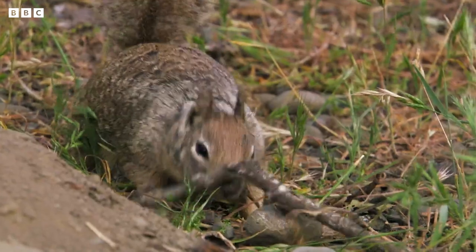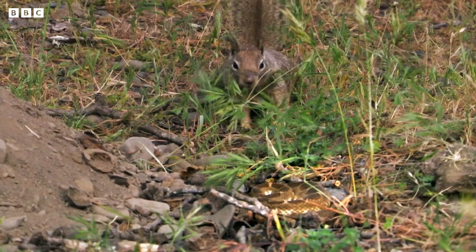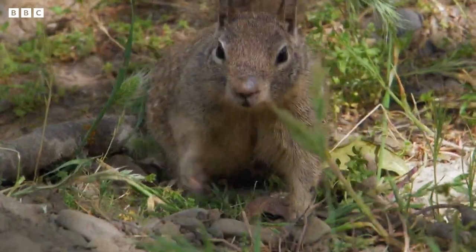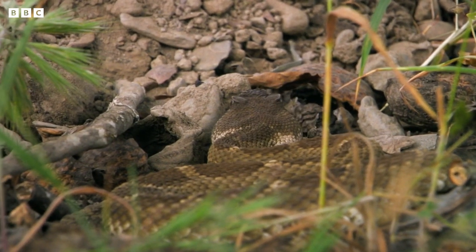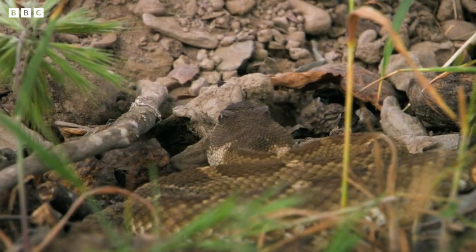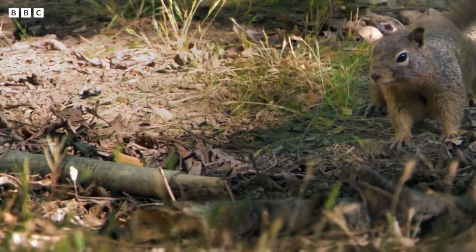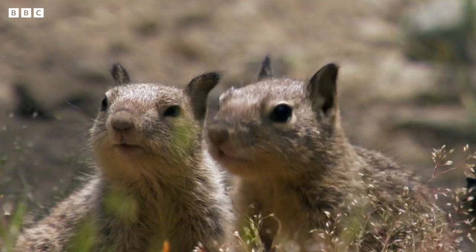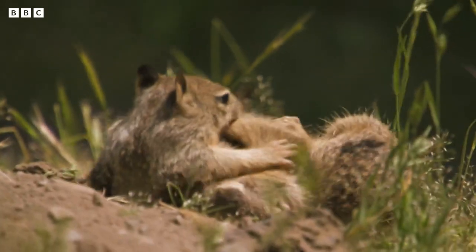It's a bit like spraying yourself with perfume or deodorant. It's time to try out her tricks. By wafting her new snakey smell at the rattler, she's trying to fool it into thinking there's a rival snake around. But will this and her wagging tail be enough to rattle this snake? Yes, it will. It's worked. He's slithering off. Phew. Now, thanks to mum's clever tricks, the kits can get back to their fun and games.